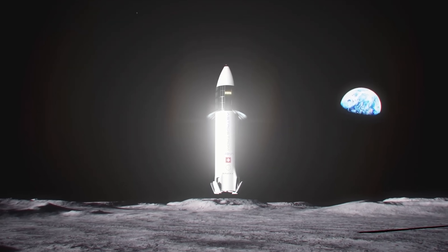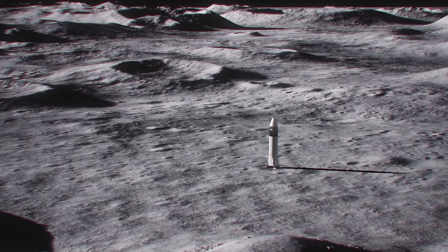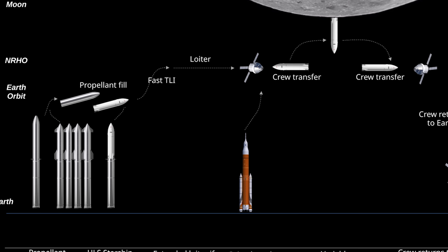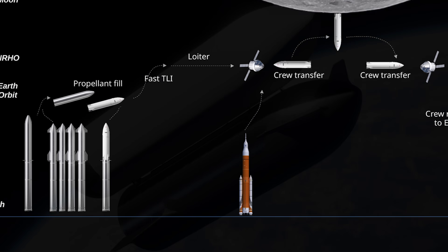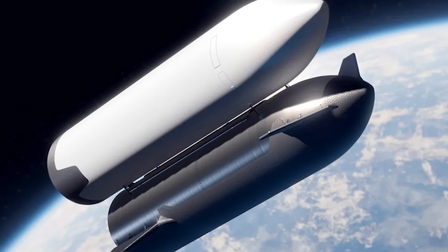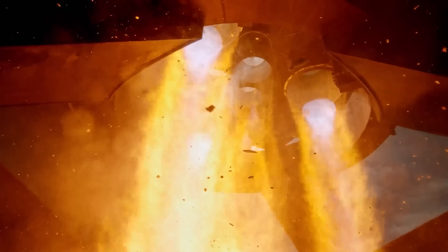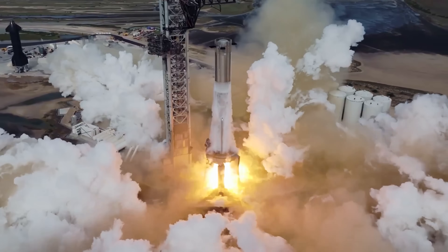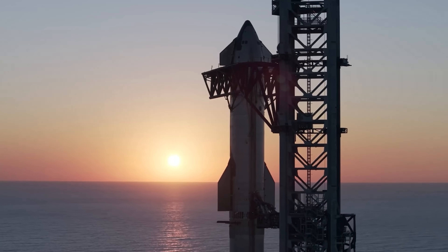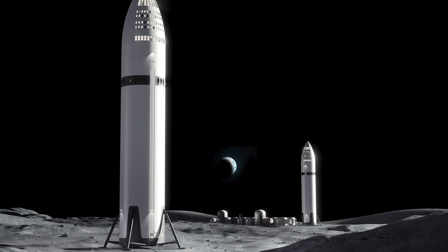Then Starship has to land on the moon, which is no small feat for such a tall vehicle, and after that it still needs to launch back off the lunar surface. Arguably the biggest challenge, though, is the complexity of the mission architecture. To fully fuel a Starship in low Earth orbit for a moon landing and return, SpaceX will need multiple tanker launches — likely at least a dozen missions just to make one lunar trip possible, because they're still refining payload capacity and haven't yet gathered real-world data on propellant transfer and boil-off.